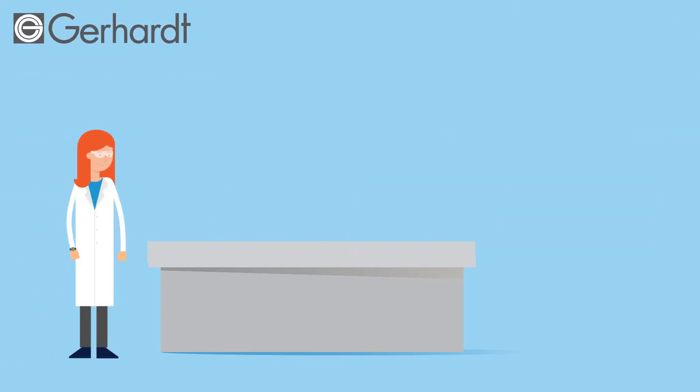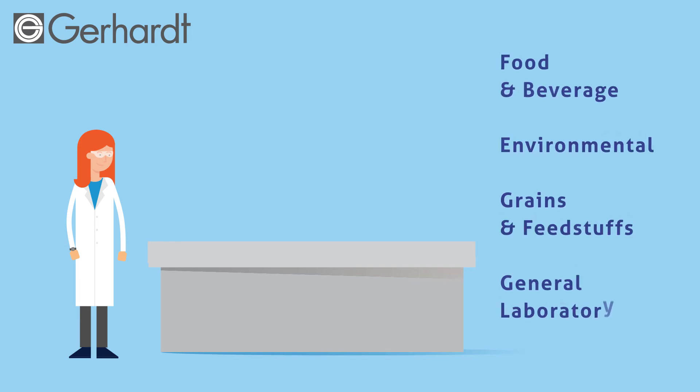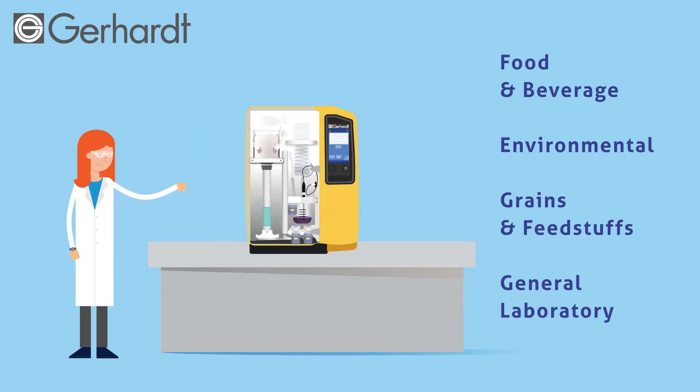Gerhardt Instrumentation offers a wide variety of accurate, robust laboratory systems for rapid analysis and sample prep. As their exclusive North American distributor, Xylem offers products for nitrogen protein determination by both Kjeldahl and Dumas methods, digestion, acid hydrolysis, solid liquid extraction, fiber analysis, and Kjeldahl steam distillation, as well as standard laboratory equipment such as hot plates and shakers. New to their lineup is the VapoDest 500, which performs automated distillation, titration, and analysis of nitrogen and protein according to the Kjeldahl method.